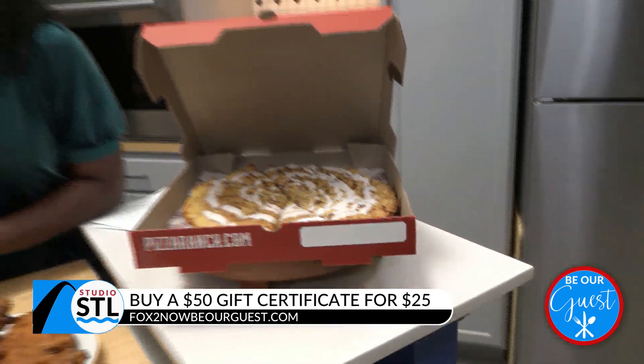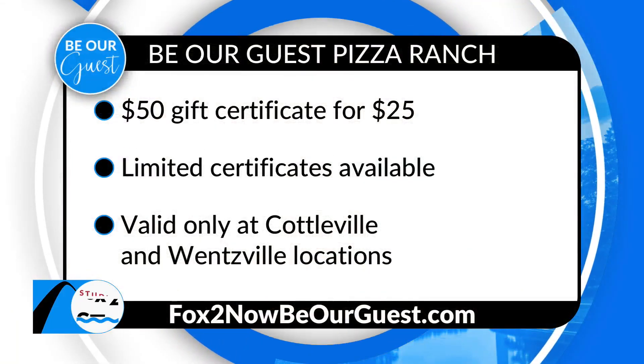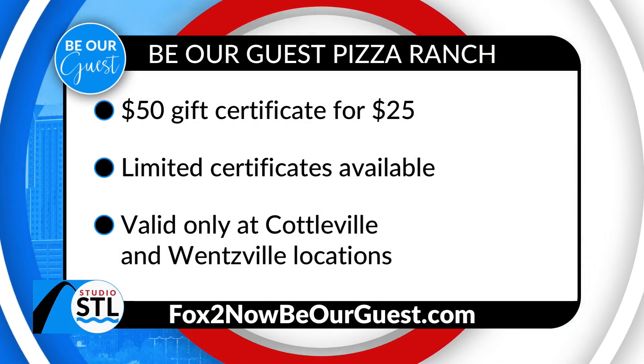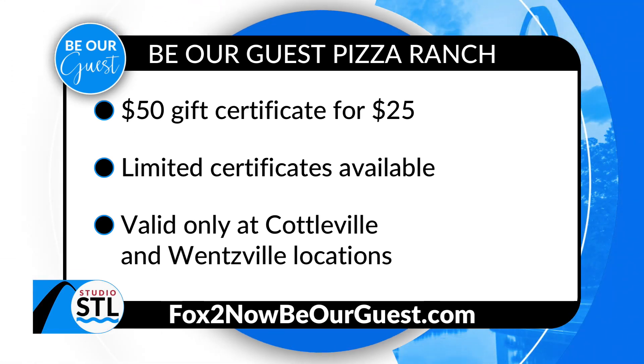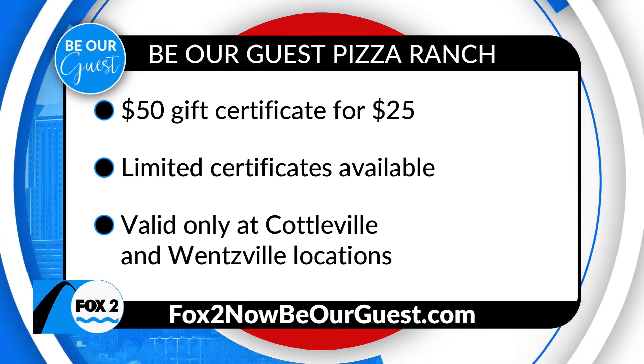Don't forget, we're encouraging you to grab one of those gift certificates off of our website at FoxyNowBeOurGuests.com. You can snag a $50 gift certificate for just $25. These gift certificates are only valid at their Wentzville and Cottleville Pizza Ranch locations. So go ahead, grab one now. In St. Louis, we have saved the best for last — we have dessert when we come back.